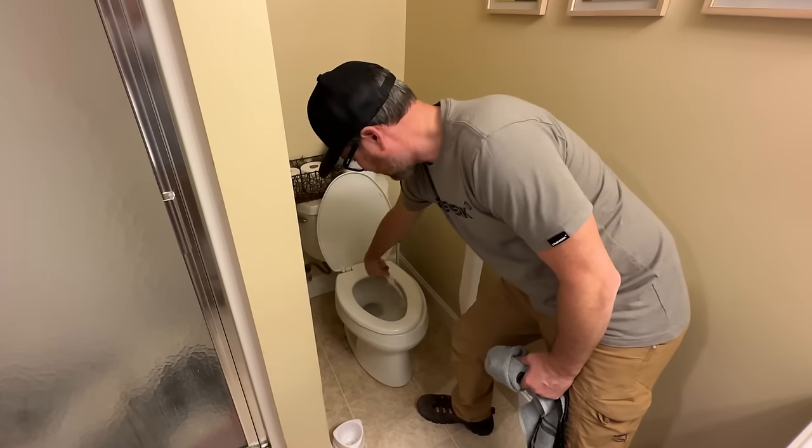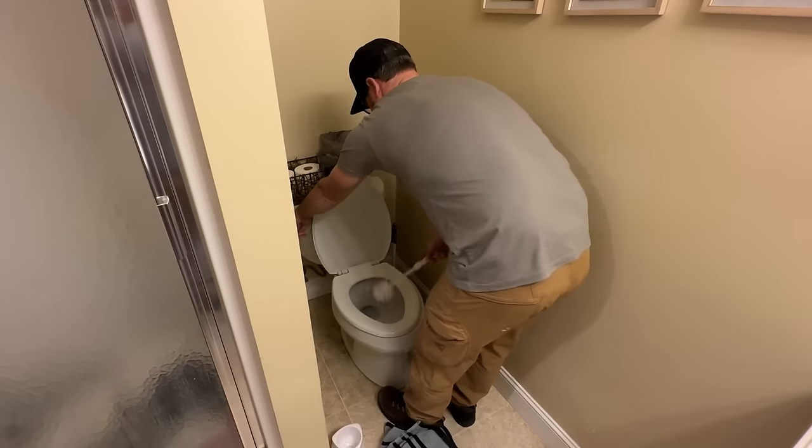If you're wondering why we're so disgusted by this toilet - Eric's son is 13. All right, next step.